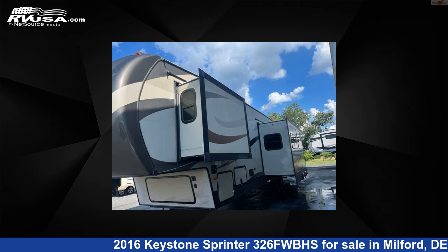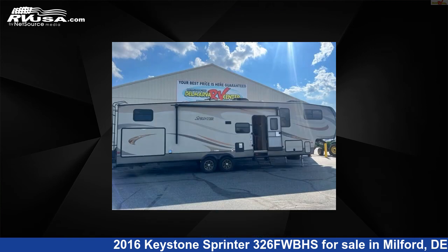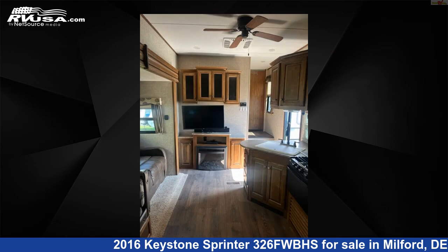This used Keystone is 38 feet 10 inches in length and features three slide-outs, sleeps 11, LP detector, TV, water heater, microwave, oven, stove top burner, refrigerator, slide-out, leveling jacks, smoke detector, and 87-gallons freshwater capacity.